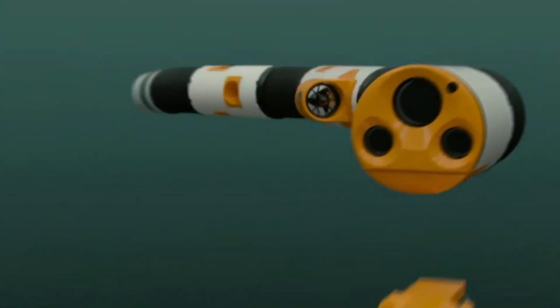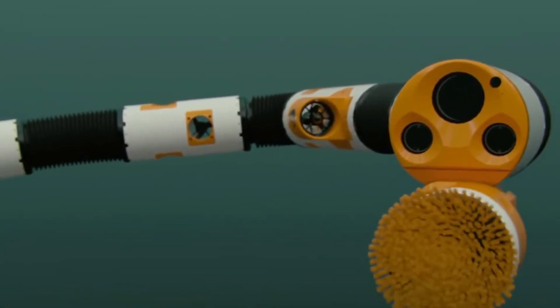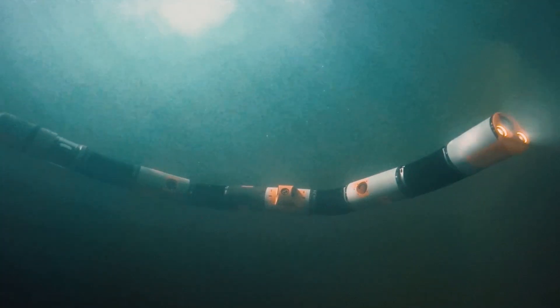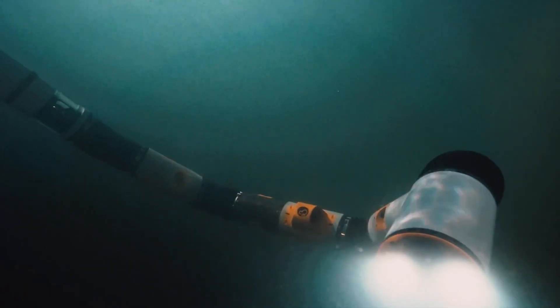Its snake-like shape isn't just for appearance — it's specifically designed for safe and efficient movement in water. The robot is powered by a motor, allowing it to navigate fluid environments with ease. Equipped with cameras, Eloom provides operators with real-time underwater visuals, making it highly effective for monitoring and inspection tasks.